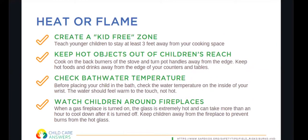One of the biggest problems at home can be access to heat or flames. The first rule is to create a kid-free zone: teach younger children to stay at least three feet away from your cooking space, including the oven and stovetop. Utilize the back burners of the stove and turn pot handles away from the edge. Keep hot foods and drinks away from the edge of counters and tables, because when children reach for something they may knock it over.